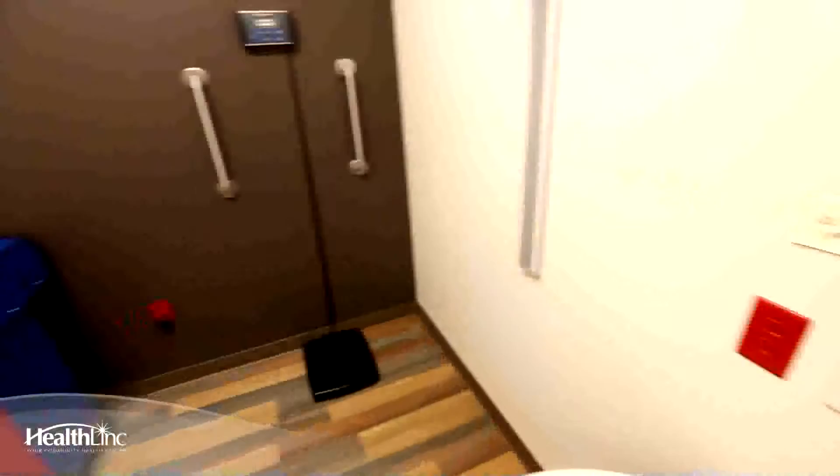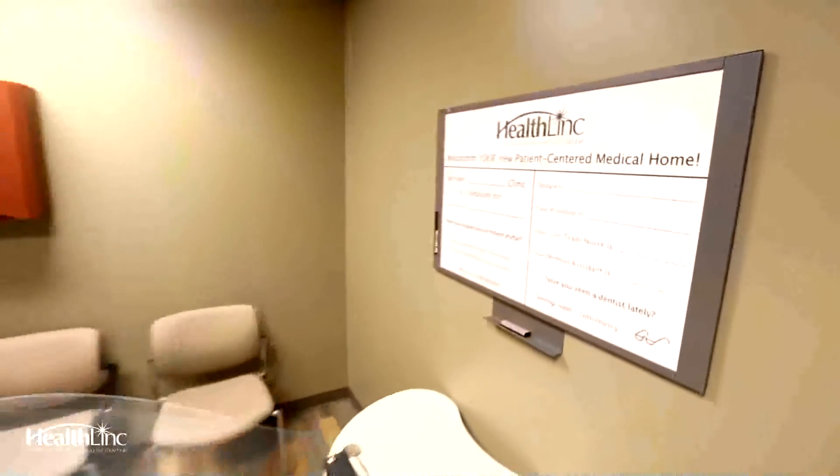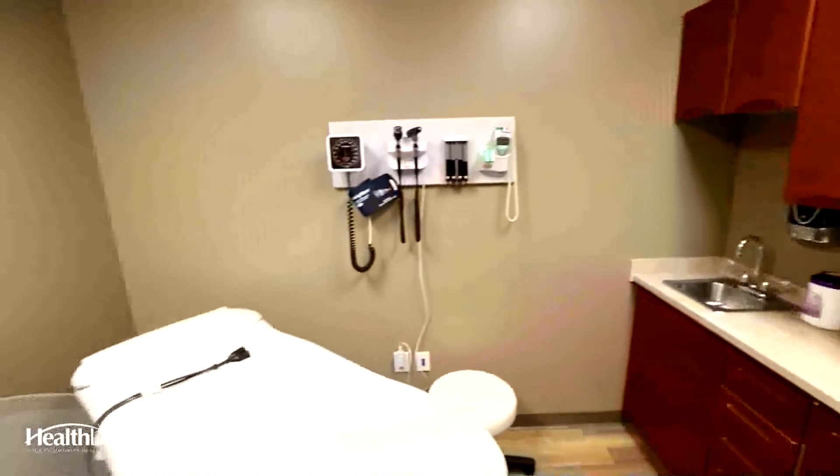What you'll see in these rooms is a little sign that says today your provider is, care team nurse, medical assistant — so you know what that means. You'll be able to go in there and see who's seeing you for today.